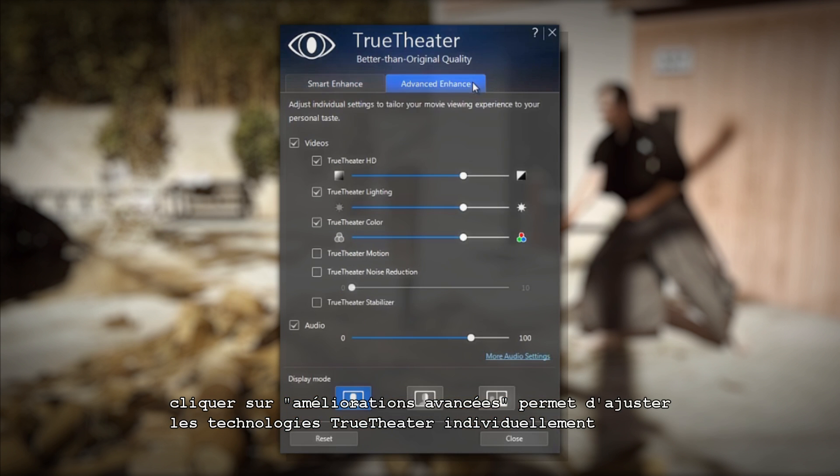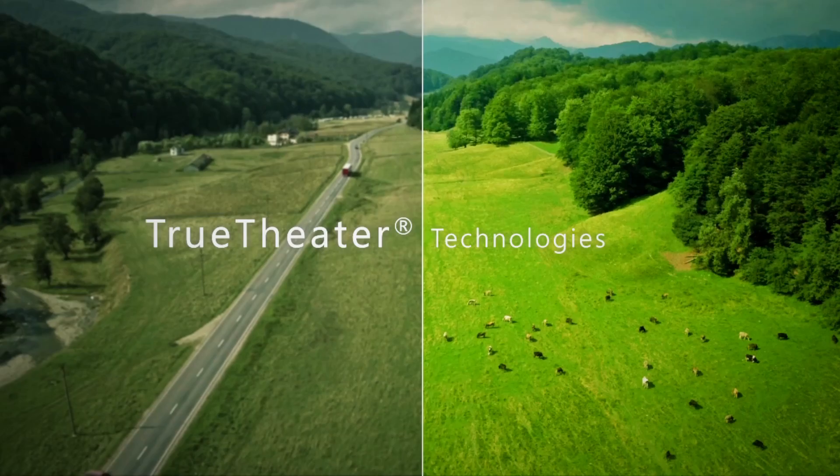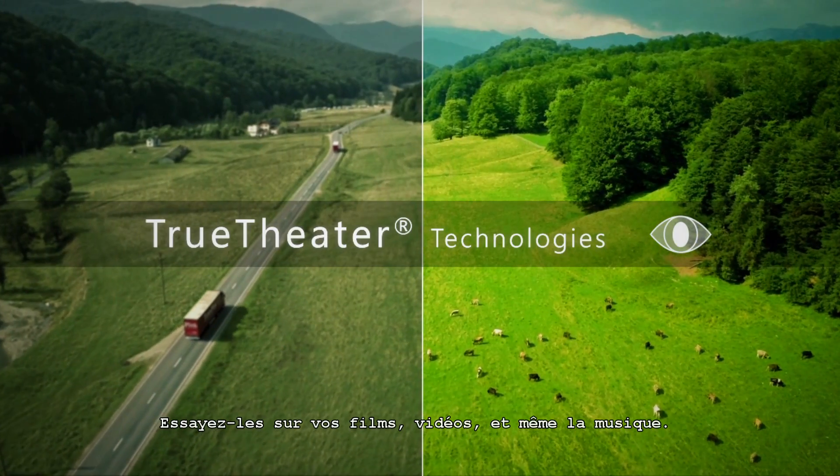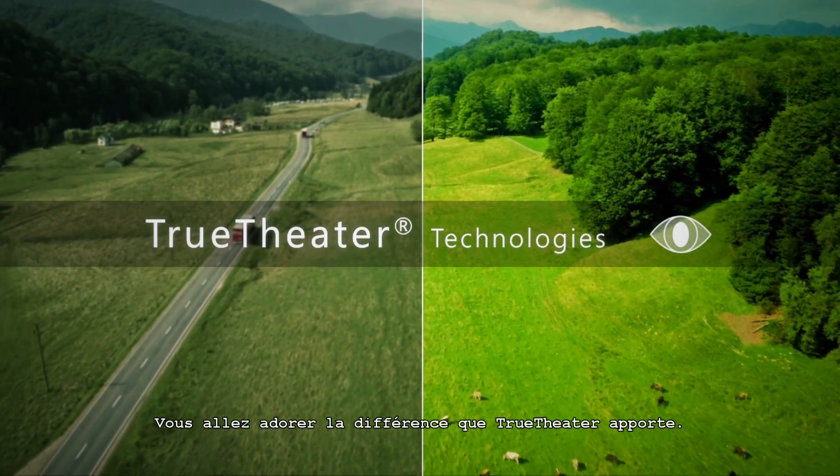Clicking on Advanced Enhancements lets you adjust the True Theatre technologies individually to achieve the perfect environment for the particular movie or footage you're watching. Try it out on movies, videos you've shot yourself, and even music playback. You'll love the difference True Theatre makes.